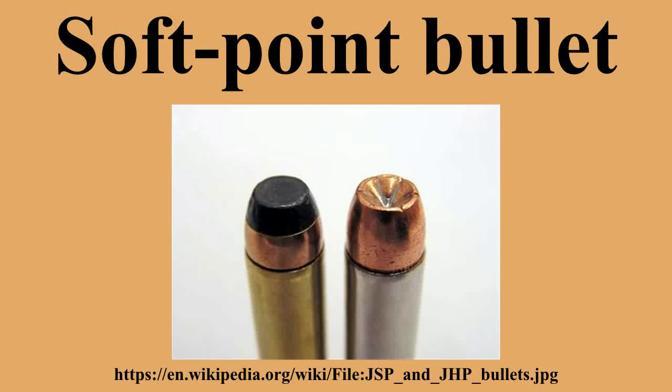A soft-point bullet, also known as a soft-nosed bullet, is a lead-expanding bullet with a copper-brass jacket that is left open at the tip, exposing some of the lead inside, and is thus an example of a semi-jacketed round. A side-by-side comparison with a hollow-point bullet and FMJ ammunition will quickly illustrate the difference.